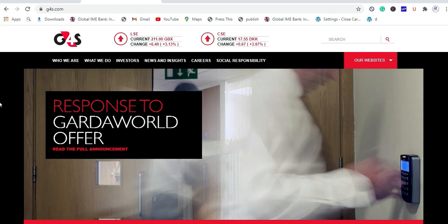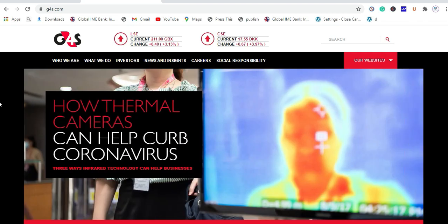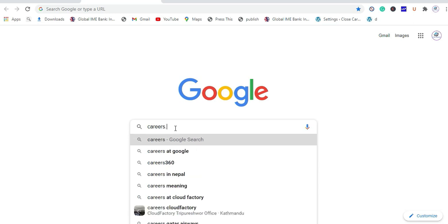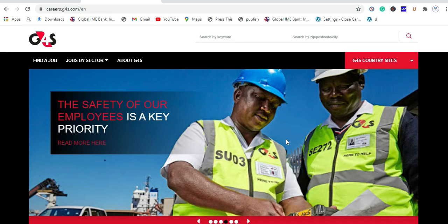To look for a job at G4S, you are not required to visit any job portals because all the jobs are available on the company website. First of all, open your browser and type: careers.g4s.com — and press Enter.